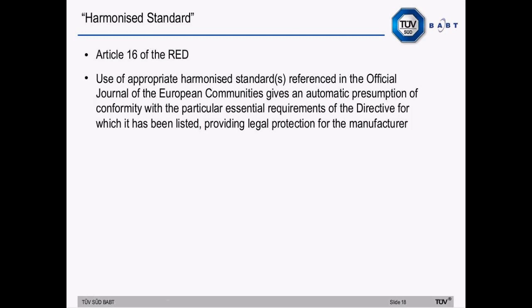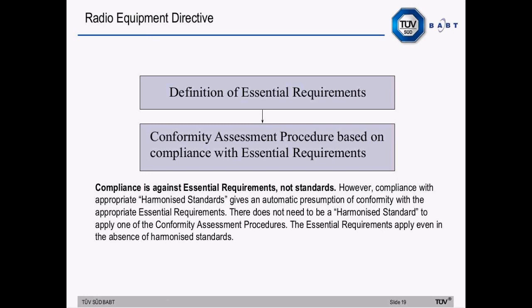Article 16 covers harmonized standards. Although the wording is slightly different in the new directive, it is very much the same as the R&TTE directive. The use of appropriate OJ-listed harmonized standards provides an automatic presumption of conformity with the relevant essential requirements. The basic principle is the same: compliance is against essential requirements, not standards. However, compliance with appropriate OJ-listed harmonized standards gives an automatic presumption of conformity, and the essential requirements apply even in the absence of harmonized standards.